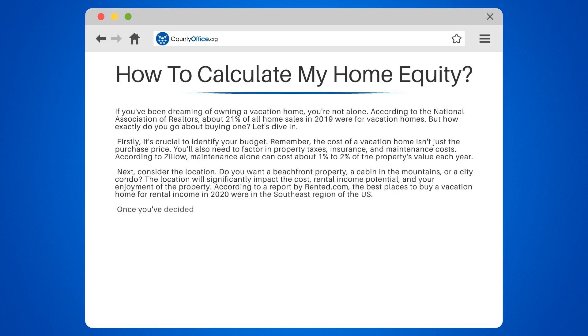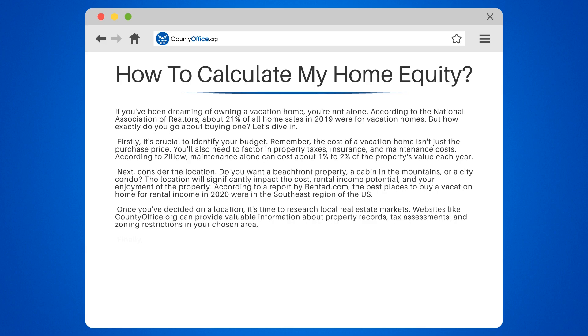Once you've decided on a location, it's time to research local real estate markets. Websites like countyoffice.org can provide valuable information about property records, tax assessments, and zoning restrictions in your chosen area.